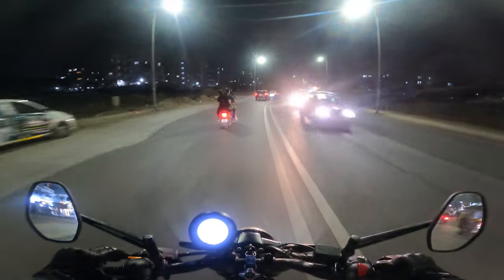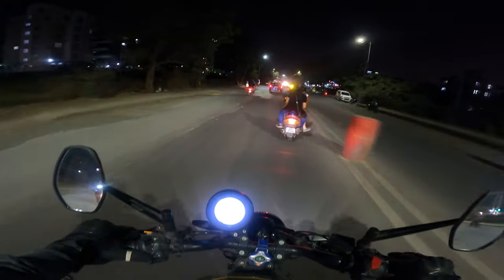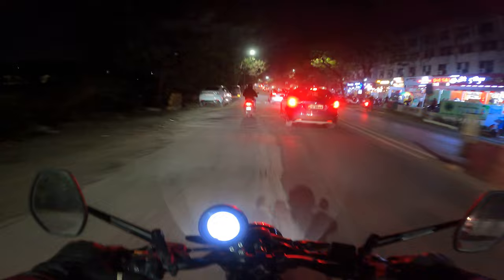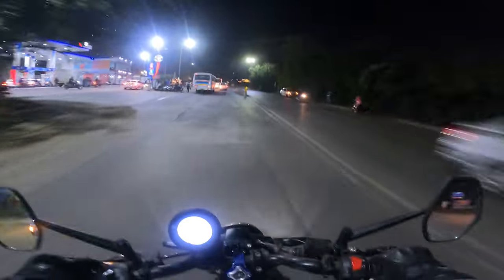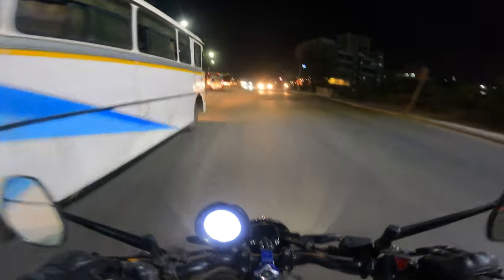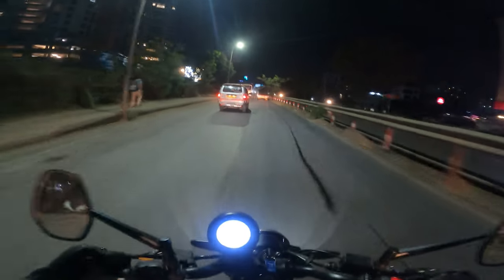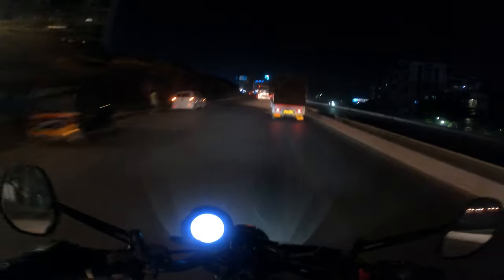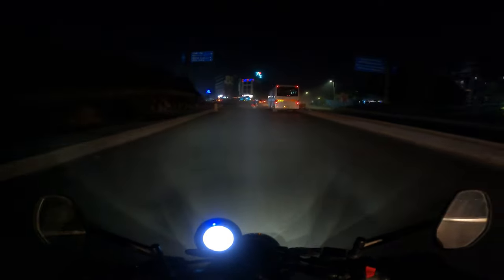From some angles it does actually look very good. If your primary commute is in the city and that's where all your miles happen, and you don't mind a lower fuel economy, then you can consider this. Most people who only want to do city riding will be just as happy with a 125 or 150cc bike with much higher fuel economy — but the Ronin is more fun. It's a bit of a mixed bag, I won't lie.